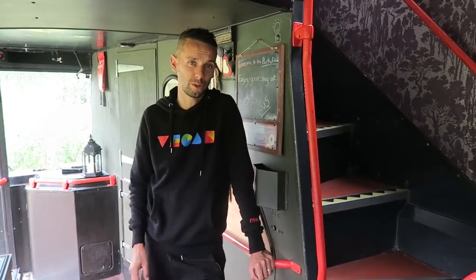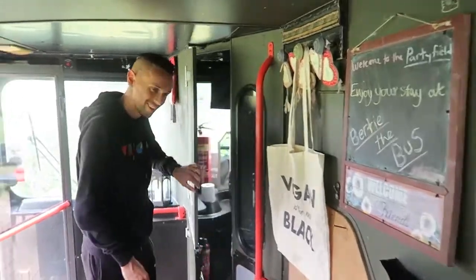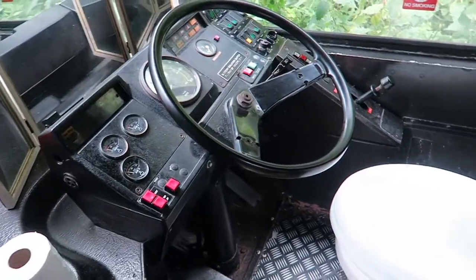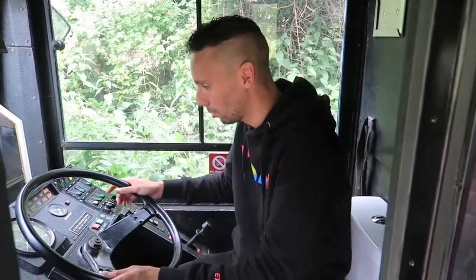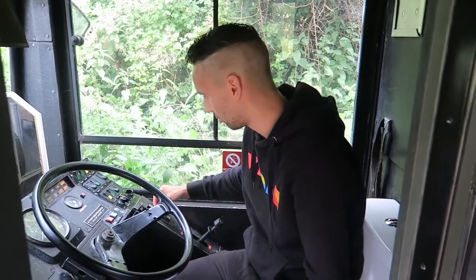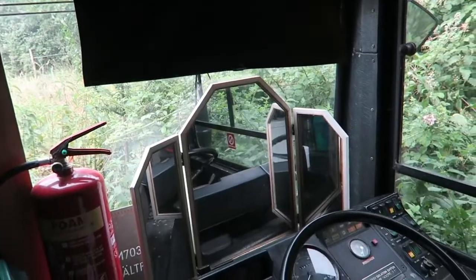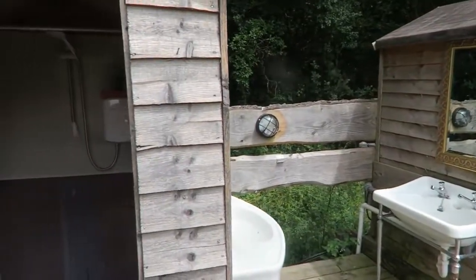After seeing most of the bus you're probably wondering two things — where is the bathroom, and what about the driver's cab? Well, the driver's cab is the toilet! This is without a doubt my favorite thing about this bus — a toilet with a steering wheel. You could actually use the toilet while pretending to drive a bus. There are all the original switches and buttons, and even a mirror — so you can see yourself on the toilet pretending to drive. There's no shower on board but there's a separate shower block nearby with additional toilets.